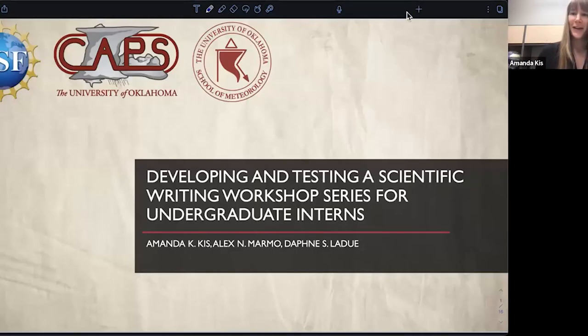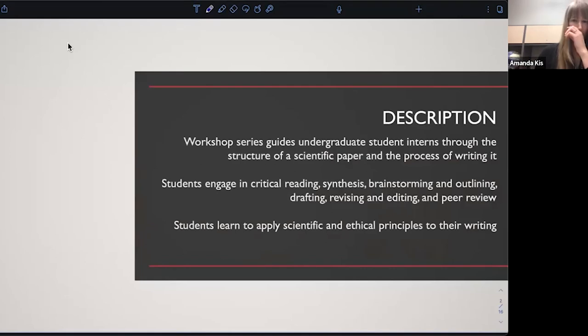My computer is being difficult today, so I apologize if some of these slides don't load as quickly as I would like them to load. We are developing and testing a scientific writing workshop series for undergraduate interns. This is part of the National Weather Center REU, but I think this curriculum could be used by other REU-like programs. It is a workshop series in which we guide undergraduate student interns through the whole process of writing a scientific paper, as well as the structure of that paper.